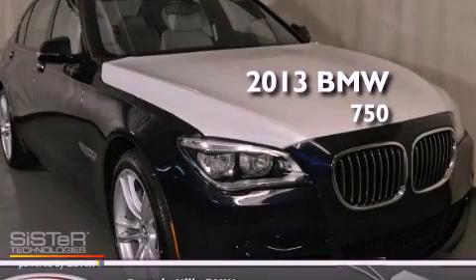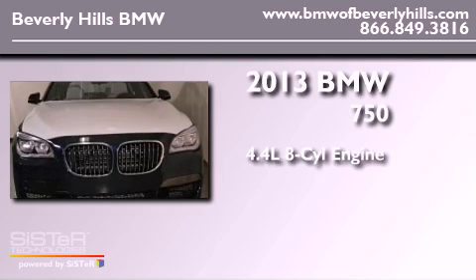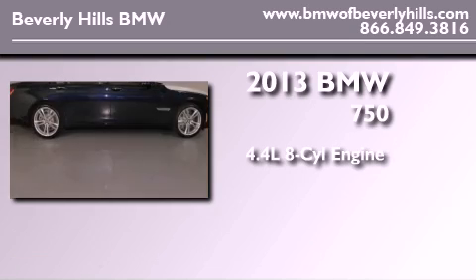This is a brand-new 2013 BMW 750. It has a 4.4-liter eight-cylinder engine and an automatic transmission.